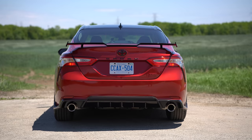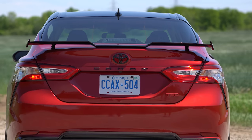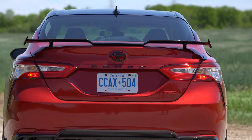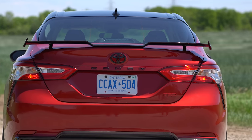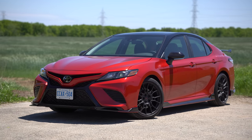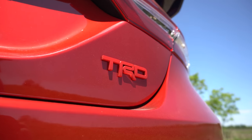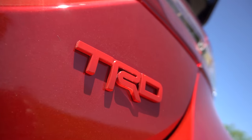So this is a TRD, not a TRD Pro. It's essentially a package on the XSE V6, but it deletes some features from the interior. It's actually cheaper than the XSE V6 — a very weird thing that they did, but I kind of like it. The whole point is to make it sportier, but not really with power. Mostly looks and quite a bit of suspension.